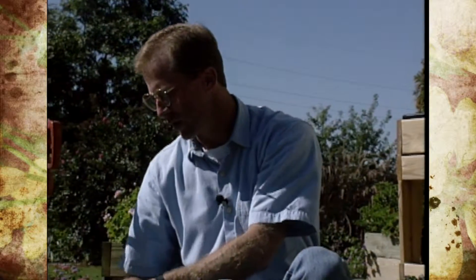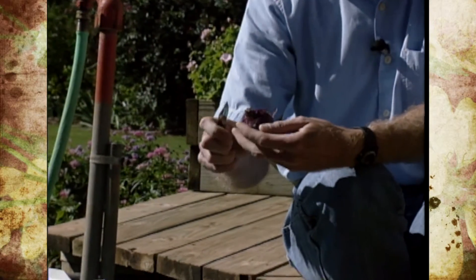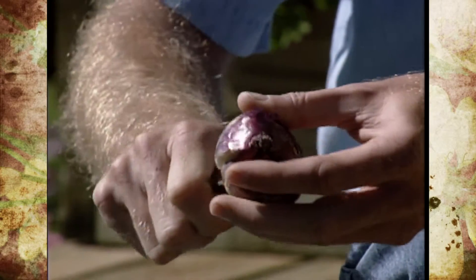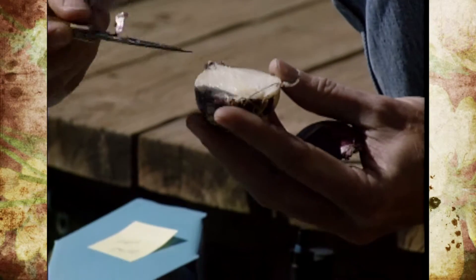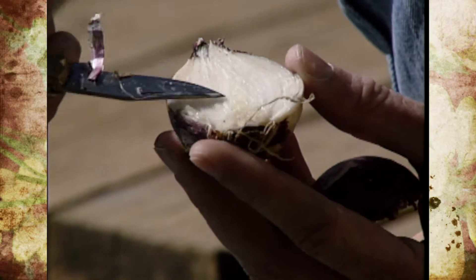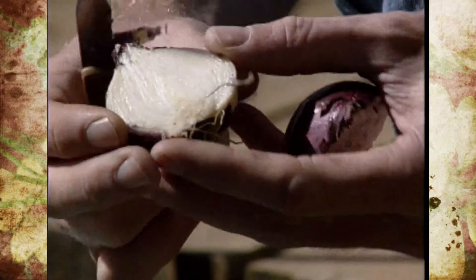This is a great project to involve your kids with. One way to get their attention is to take a bulb, say like a hyacinth, and actually cut it in half. You can see the actual embryo inside, which really looks like a mature flower. That will emerge right up through the center next spring — so the plant and the flower is already inside there. It's a great way to teach them a little bit of plant science.